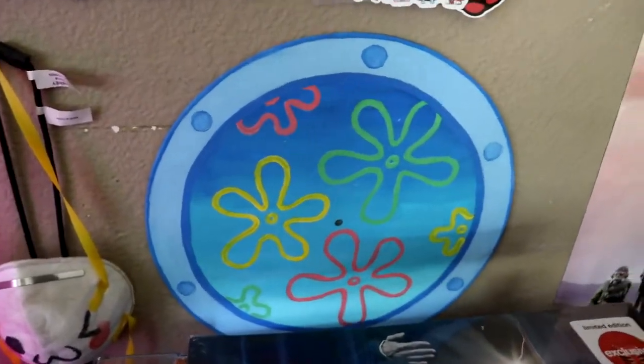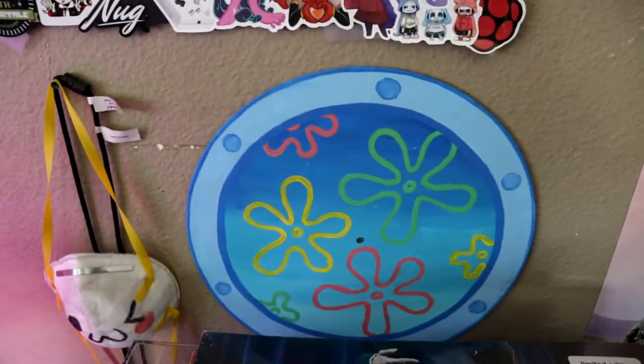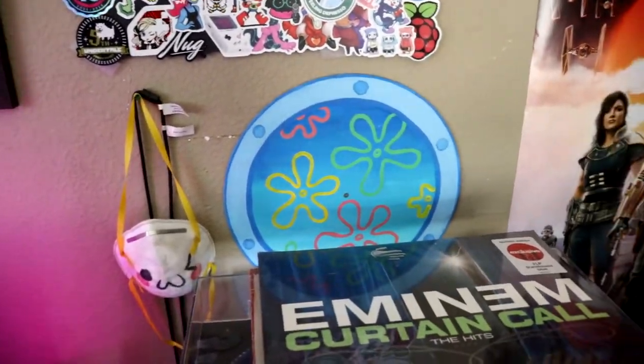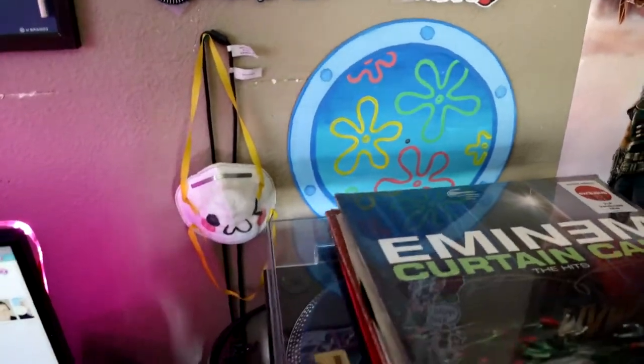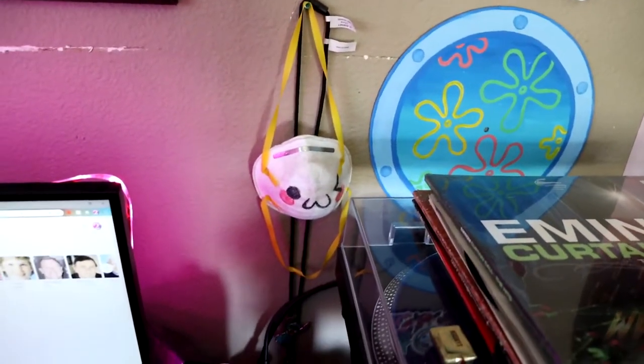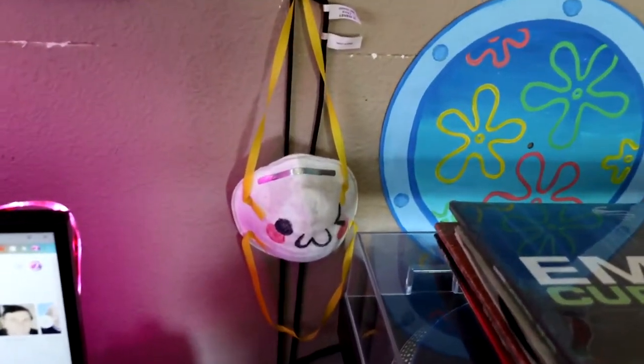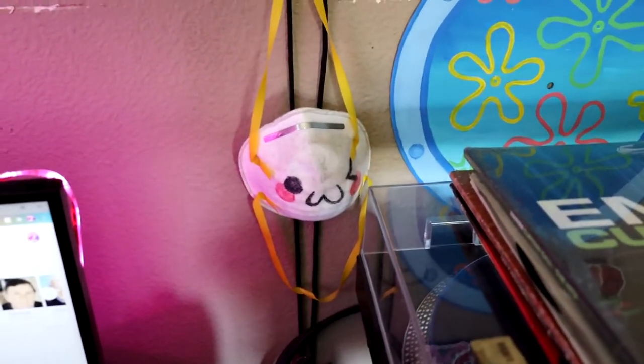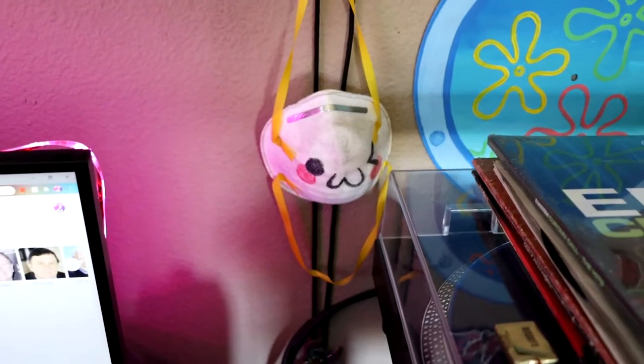Over here we've got a new addition to the family — my sister put this together for me. It's hella dope. She used one of my dead vinyls that didn't really work, so I gave it to her and she went nuts with it. I commissioned it from her.